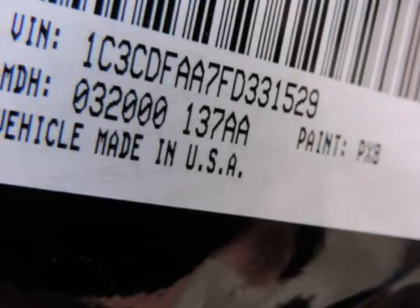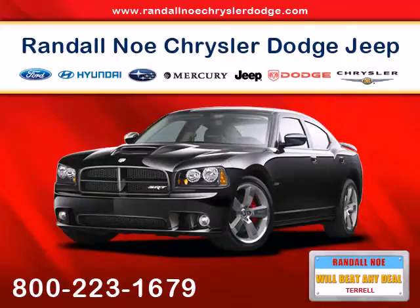RSE, low tire pressure warning, and outboard front lap and shoulder safety belts incorporated.